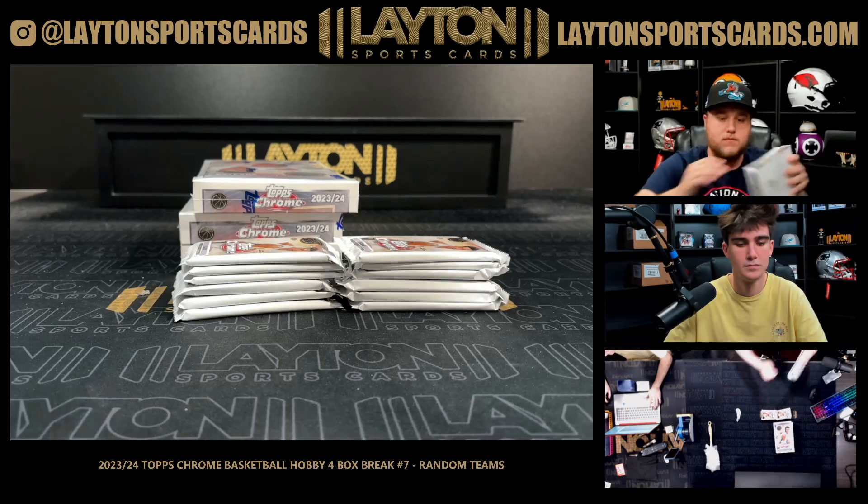Gold to 50 is THT. Autos: Grady Dick, Colby Jones, Chris Livingston, Julian Phillips, Scoot Henderson, Marcus Sasser, Jalen Brunson. Gold Grant Williams, and a refractor of Victor Wembanyama. That'll do it for the break everybody — thanks again for the fill-up. Next is composite!